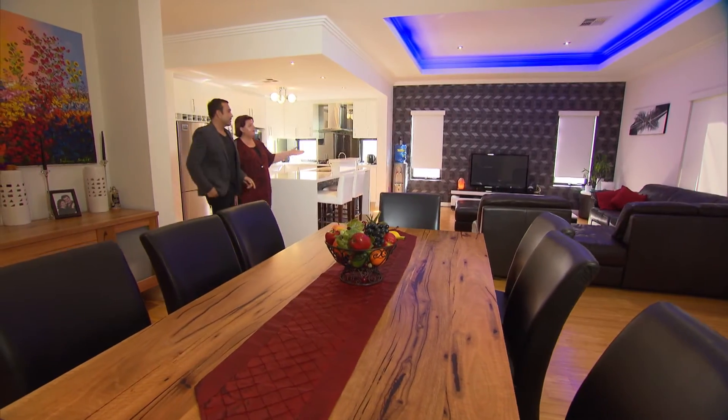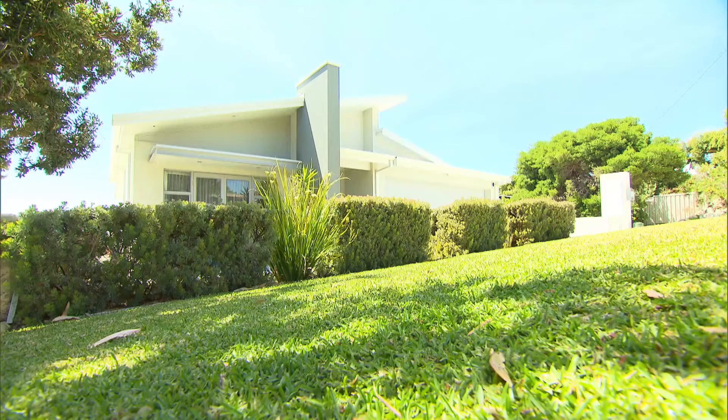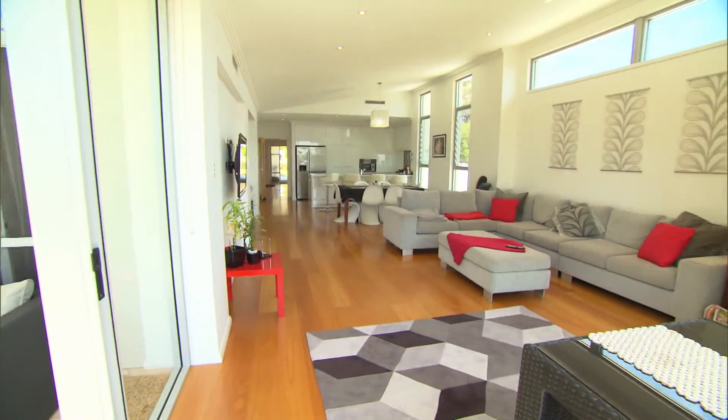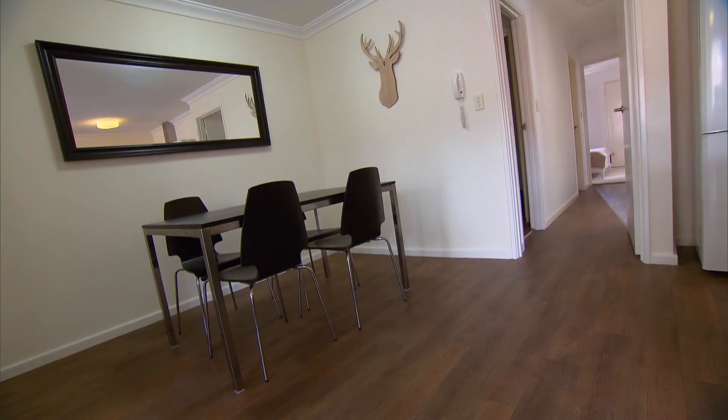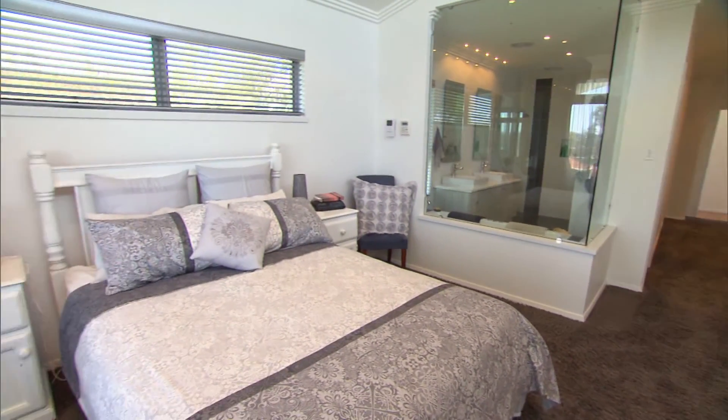Just because it's a buyer's market, that doesn't mean you don't have any power as the seller. Take a good look at your property and figure out what simple things you can do to improve its presentation. And if you need inspiration, visit REWA for advice. Head to our website for more info.